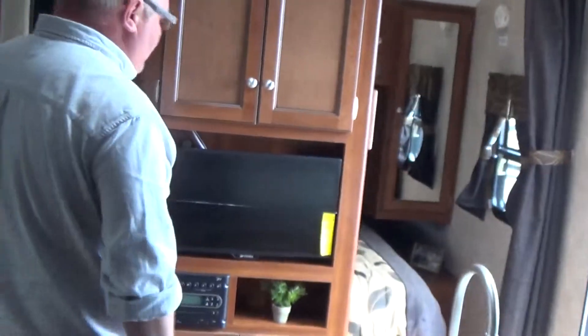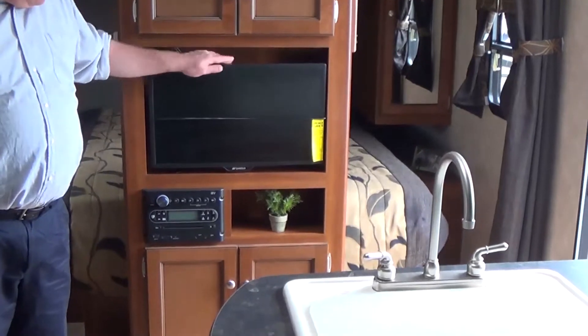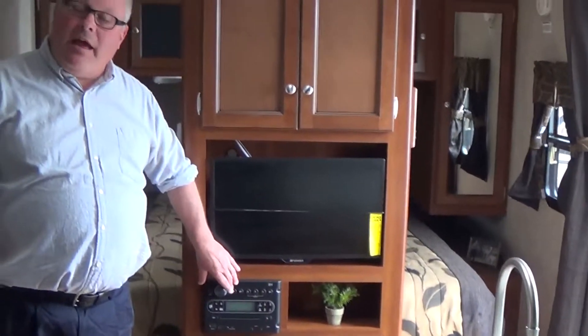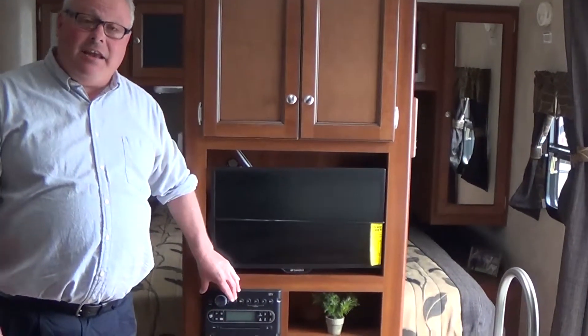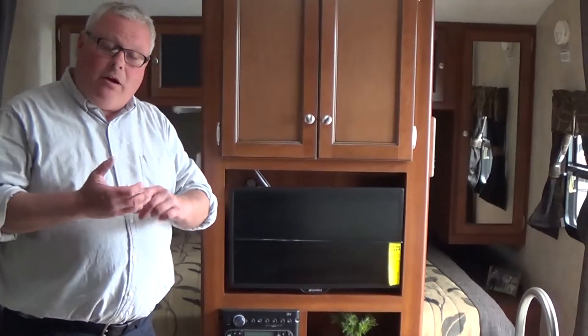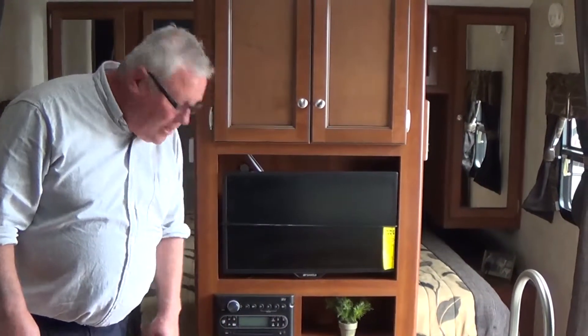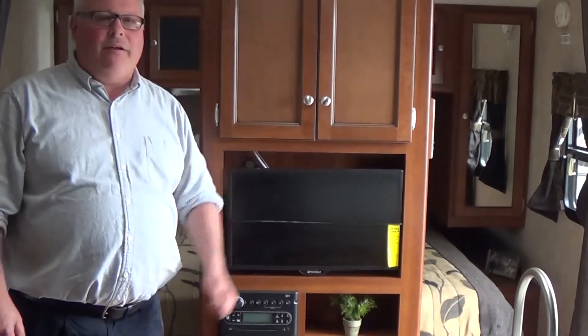In the front here, nice entertainment cabinet with a standard LCD HD TV, home theater system, AM/FM, CD, and a DVD player. Plus it has media inputs — if you have a laptop or some form of media player, plug it in here and play it through the system.